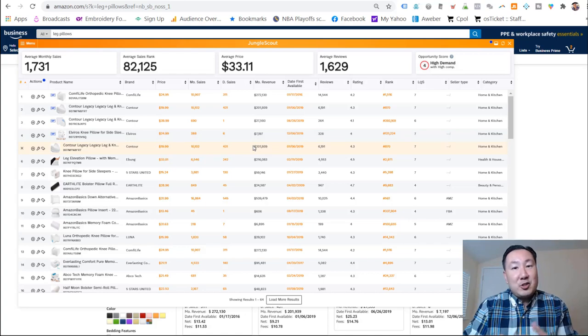There are sellers making hundreds of thousands of dollars selling leg pillows online, so clearly there's a ton of demand on Amazon as well. In a subsequent lecture, I'll teach you how to use Jungle Scout to really brainstorm different products you can sell online.